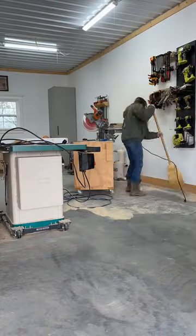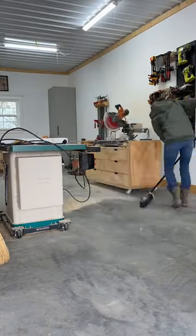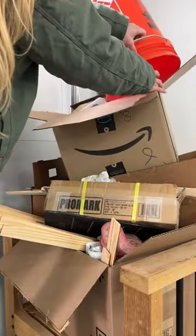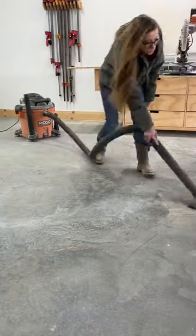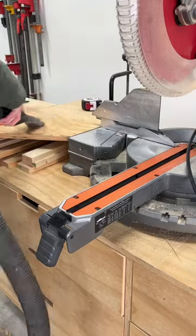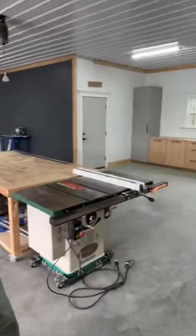I usually start by putting away all of my tools, then collecting all of my offcuts from the last project and putting them in the scrap pile or just dumping them in the trash. Then I sweep up and collect as much dust as I can to throw into the trash pile. I finish up by vacuuming everything that the broom didn't get and now the shop is ready to get dirty again.